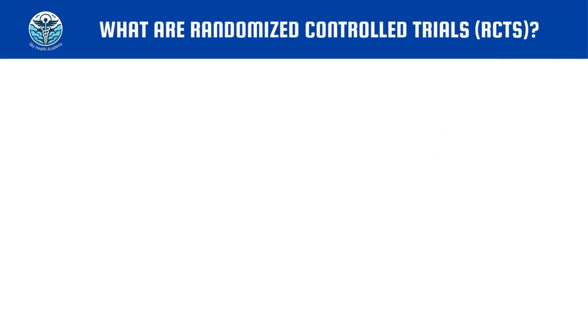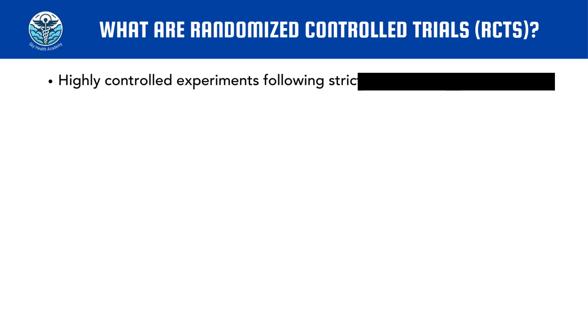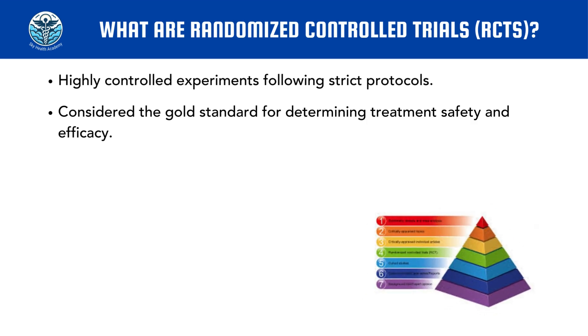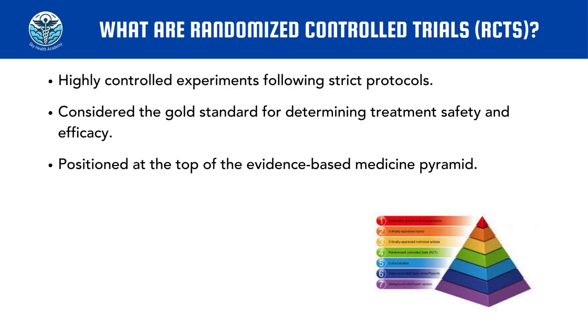Randomized controlled trials, on the other hand, are experiments conducted in controlled settings. They are the gold standard for determining treatment efficacy and safety and sit at the top of the evidence-based pyramid. When it comes to the hierarchy of evidence, randomized controlled trials have the highest credibility and reliability. Only systematic reviews built from multiple randomized controlled trials have a higher degree of reliability, but generally, randomized controlled trials are considered the best and highest source of evidence.